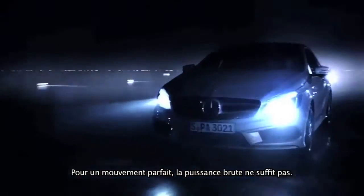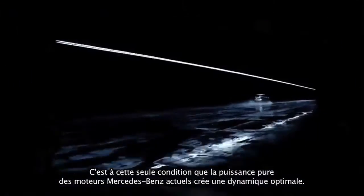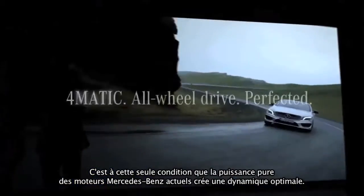Perfect motion demands more than just power — applied at the right moment, in the right place, and with moderation. Only then will the sheer power of today's Mercedes-Benz engines reveal itself in optimum vehicle dynamics.